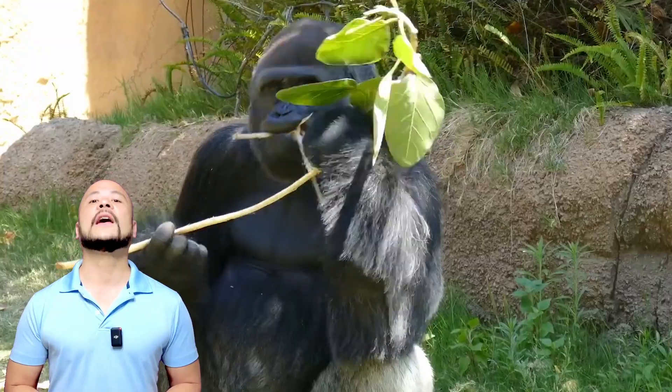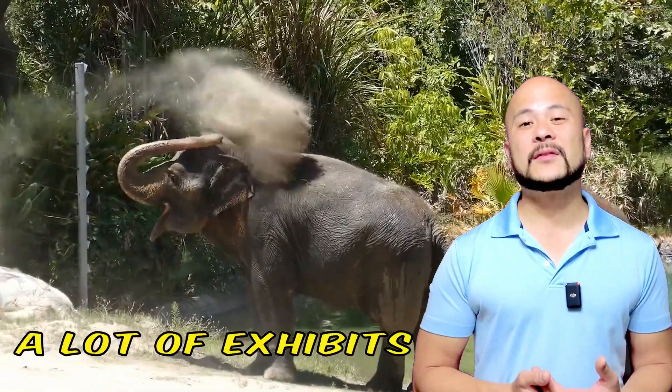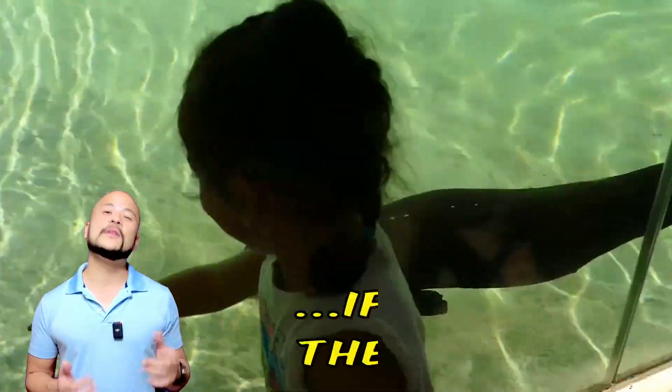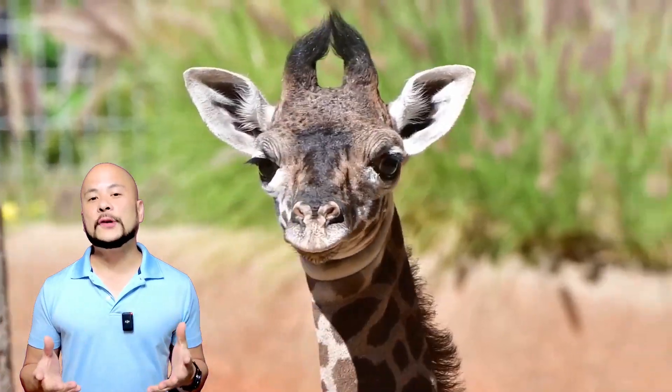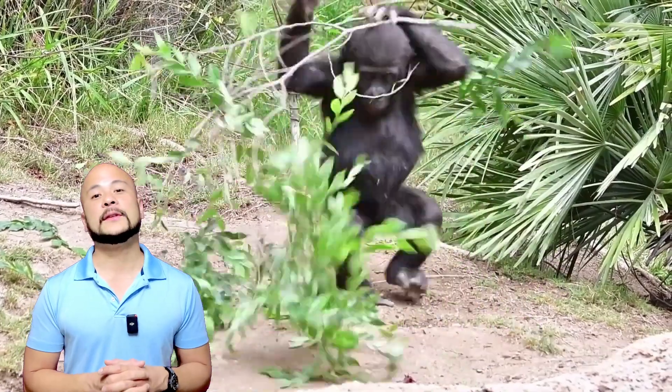Overall, the LA Zoo provided us with an educational afternoon, though there were a lot of exhibits that didn't have any animals in them. The LA Zoo is a pretty good zoo if you're in the LA area, but truly, I recommend leaving two hours earlier to drive down to San Diego because of the San Diego Zoo — that zoo is truly epic.